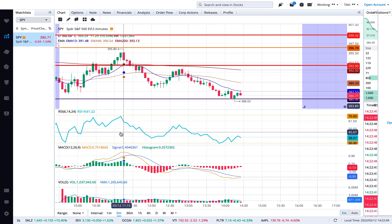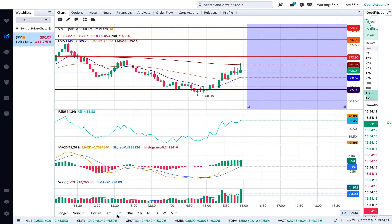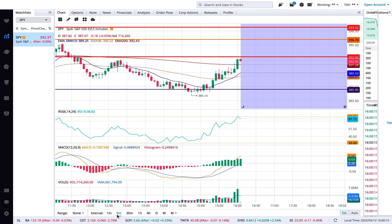During the afternoon, after about 2 o'clock, it started coming down and hit that $385 support level beautifully, then started bouncing a little bit back up. Look at the EMA — it's way down now — and the MACD also started coming down.